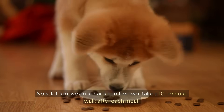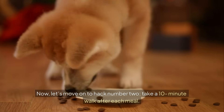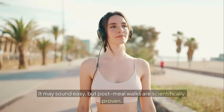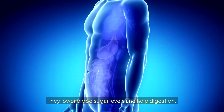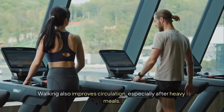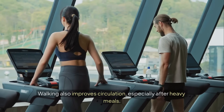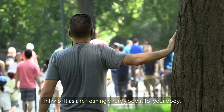Now let's move on to hack number two: take a 10-minute walk after each meal. It may sound easy, but post-meal walks are scientifically proven. They lower blood sugar levels and help digestion. Walking also improves circulation, especially after heavy meals.